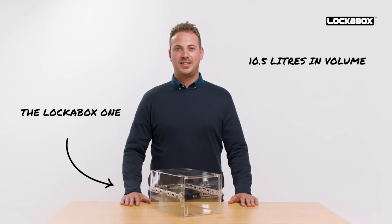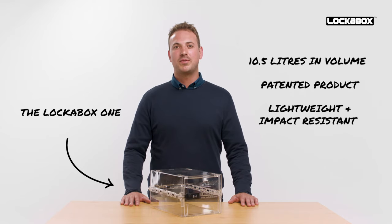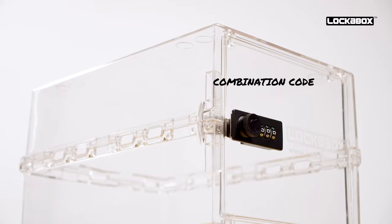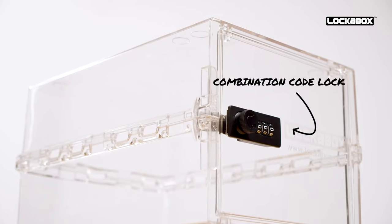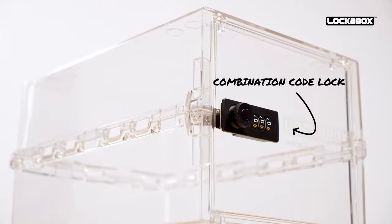LockerBox One is 10.5 litres in volume and around the size of a large shoe box. It is a patented product made from lightweight and impact resistant polycarbonate. It features a three digit combination code lock, which is easily set on purchase and can be reset at any time.